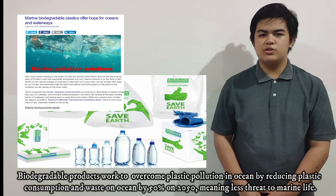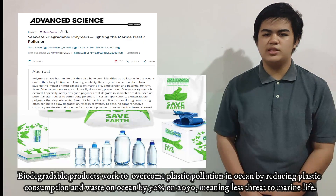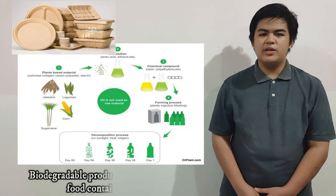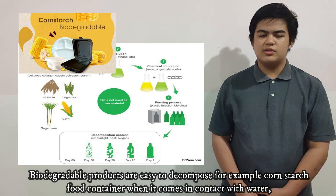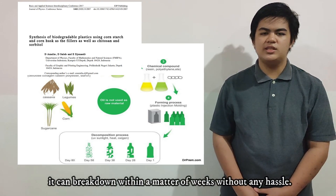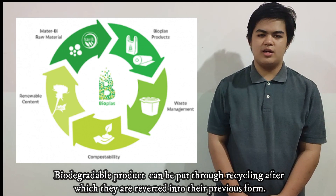Biodegradable products work to overcome plastic pollution in the ocean by reducing plastic consumption and waste in the ocean by 50%, posing less threat to marine life. Biodegradable products are easy to decompose. For example, the cornstarch food container, when it comes in contact with water, can break down within a matter of weeks without any hassle. Biodegradable products can also be put through recycling, after which they are reverted into their previous form.